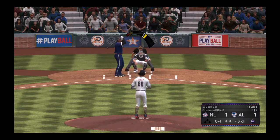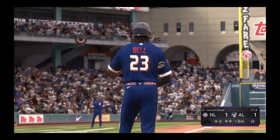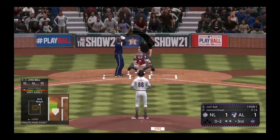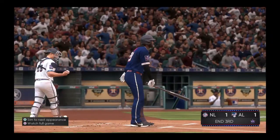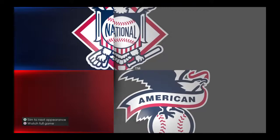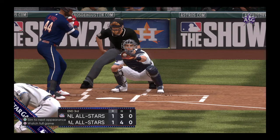Bases are empty here with two men out. He fouls this one off. The windup and the 0-2 pitch — got him swinging, and that's the third out. Pure dominance on the mound as he strikes out the side in order. Back with more of our All-Star Game coverage in a moment.